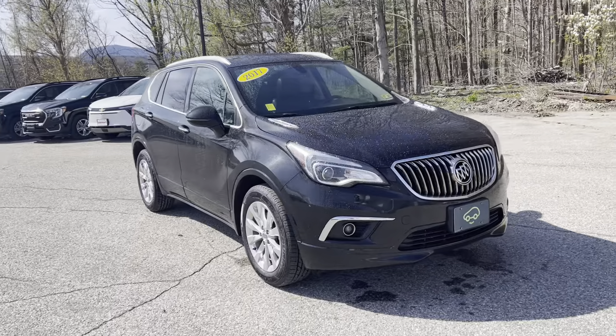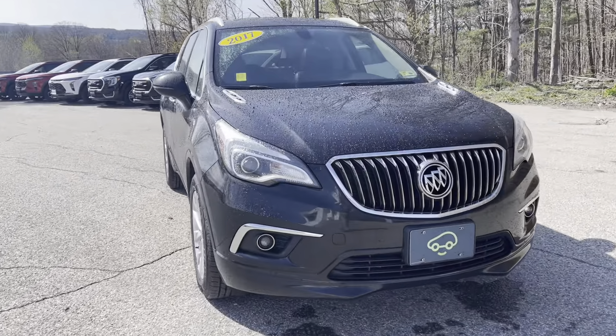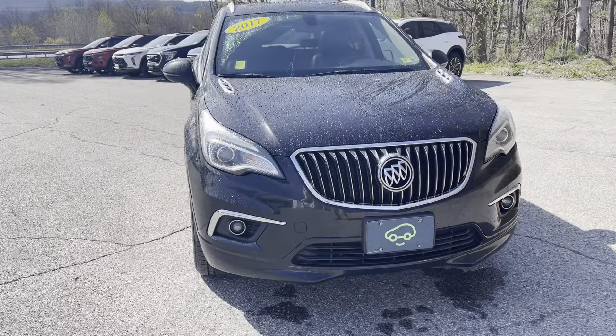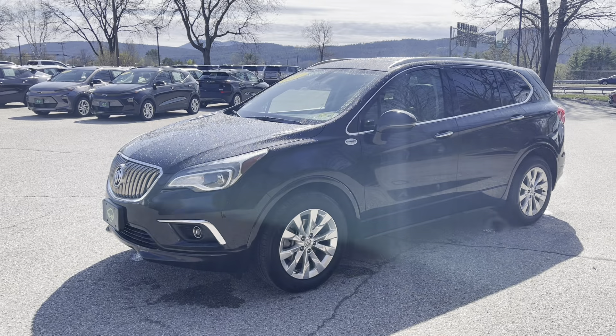Buick has definitely changed over the years. Of course, this is a CarBravo certified vehicle — that's that CarBravo plate on the front. That means there's a 130-some point inspection that the car goes through, and it does get an extra six-month, 6,000-mile bumper-to-bumper warranty as a result. As I said, this is the Essence, probably the most popular trim of the vehicle.